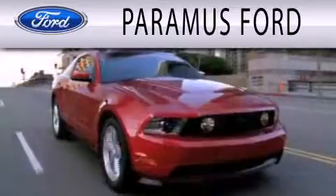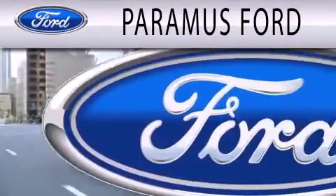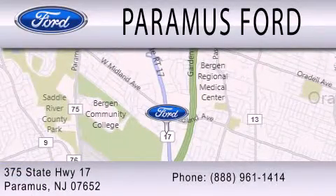Paramus Ford is dedicated to doing everything possible to ensure that the experience you have selecting your next vehicle is as pleasant as possible. We are located at 375 Route 17 in Paramus.